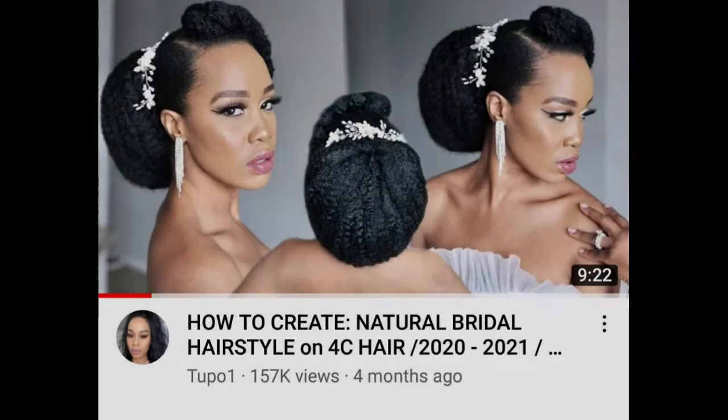The only problem was that I hadn't had to style my natural hair since I was at school and I was still learning how to manage it. So I took to looking for a natural hair tutorial and found one on YouTube which taught me how to create this elegant vintage look in just a few minutes.